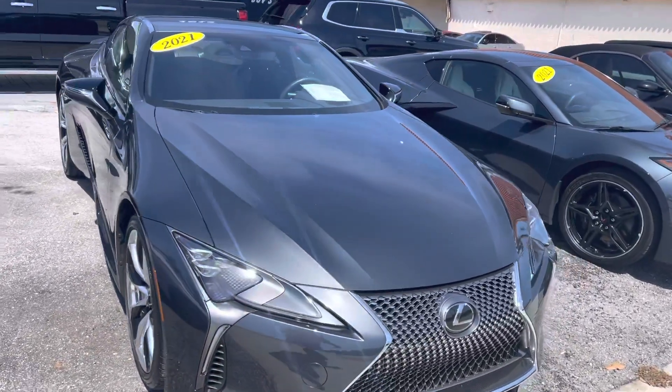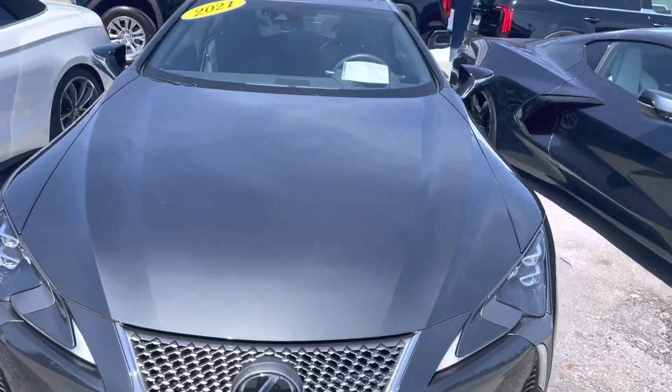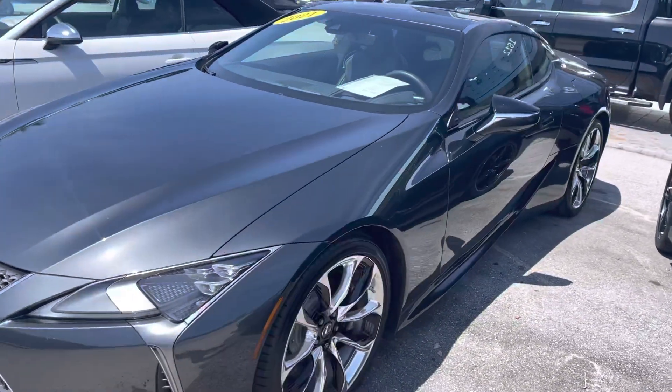Good morning. We're here at Classic Cars of Palm Beach in Jupiter, Florida, looking at this beautiful 2021 Lexus LC500.